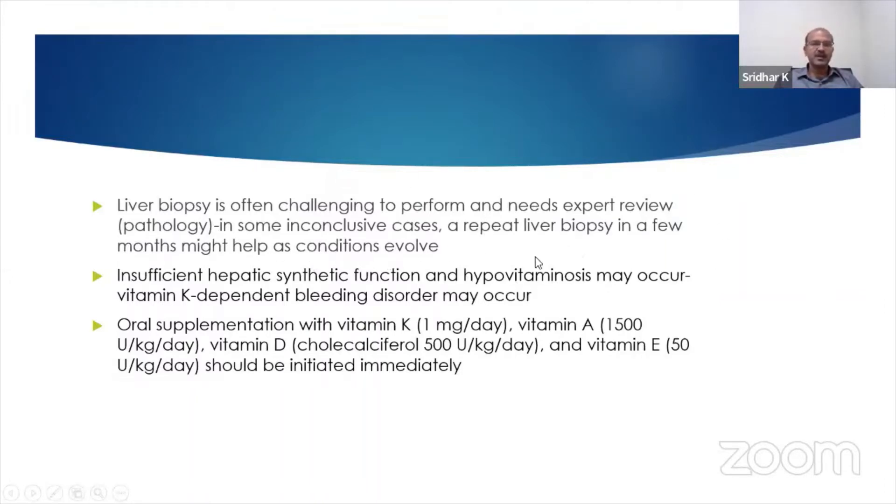Of course, this will not apply to biliary atresia — if there is a concern, you would intervene early. And as these babies have insufficient hepatic synthetic function, you may have to give vitamin K in a higher dose initially before you do the biopsy, because there is a risk of bleeding in 4% of babies after liver biopsy.